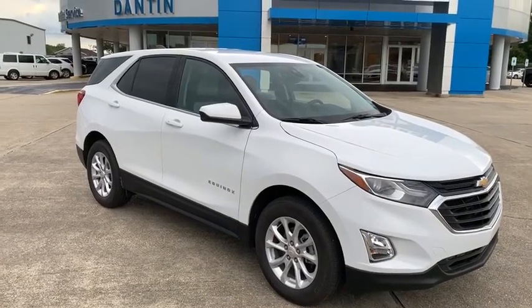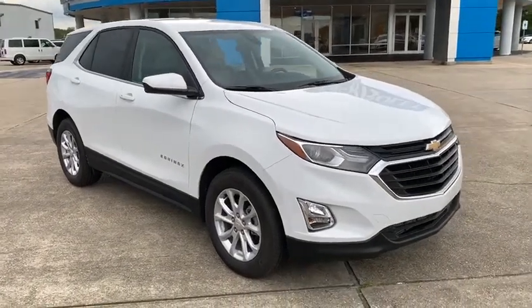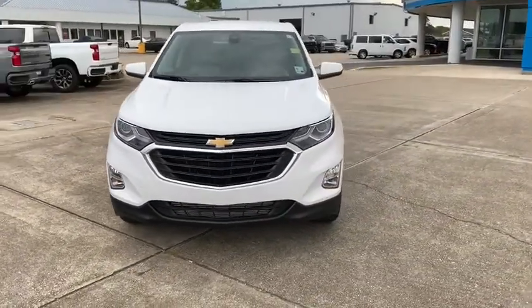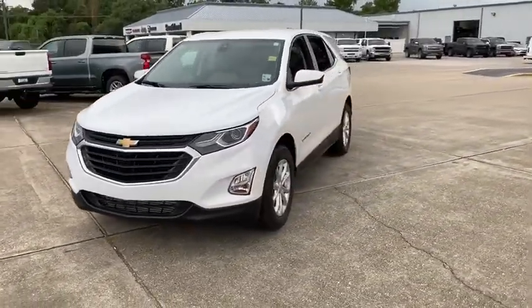Stop by and take a look at the 2020 Chevrolet Equinox. Fuel efficiency, safety, and value equals the Chevy Equinox. This vehicle has less than 3,000 miles.